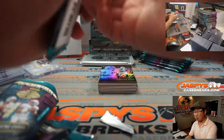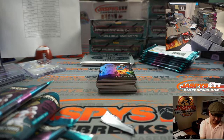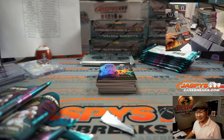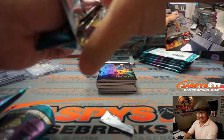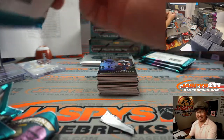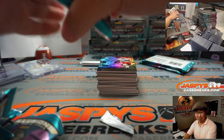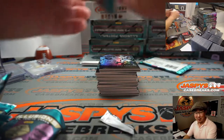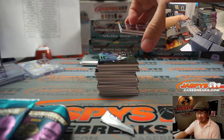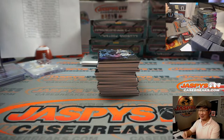Now You See Me grossed $350 million worldwide? I feel like I've never heard of this movie - from 2013? I have no recollection of this movie existing. They even released a sequel? Now You See Me 2 was released in 2016? Jesse Eisenberg, Mark Ruffalo, Woody Harrelson, Isla Fisher, Dave Franco, Melanie Laurent, Michael Caine, and Morgan Freeman's in this? Thomas, how did I not know about this?